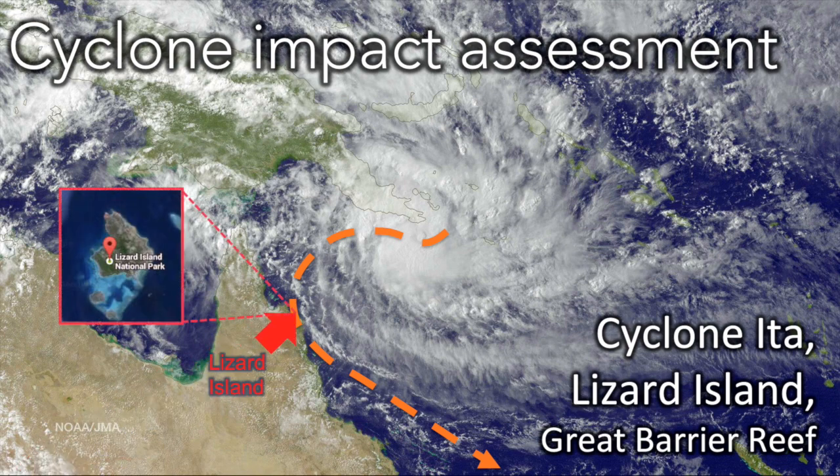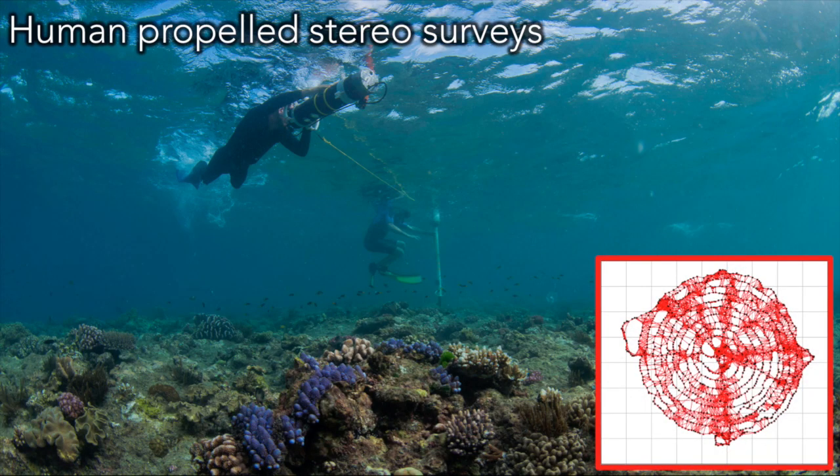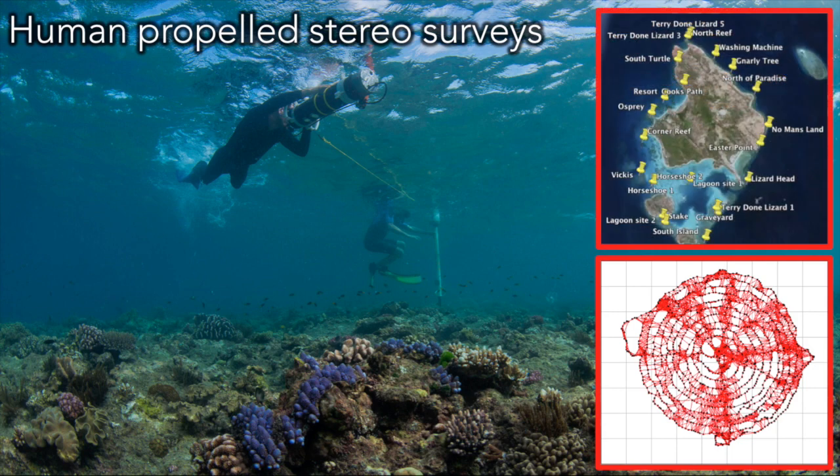You might remember Cyclone Ita that moved through the coast of northern Queensland in Australia in 2014 and devastated a famous resort on Lizard Island in the Great Barrier Reef. Well, the cyclone didn't just devastate the resort — it also had a significant impact on many of the coral reefs around the area. We went there soon after the cyclone to assess the damage. However, instead of taking the robot this time, which requires substantial infrastructure to operate, we took our diver rig, which is basically just the stereo camera off the robot strapped up in a package that a human can swim around with. But humans are nowhere near as good as robots at swimming in straight lines and ensuring consistent coverage, so we had to bring up a line and a pole and swim around in a spiral pattern to constrain our motion. Using this method, we surveyed 22 sites around the island.